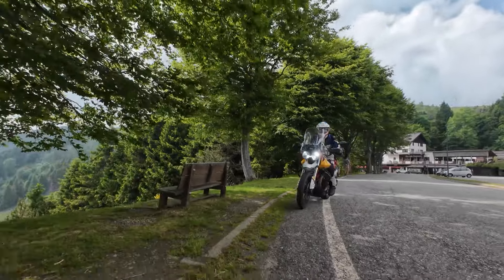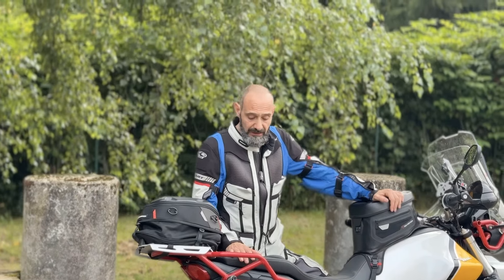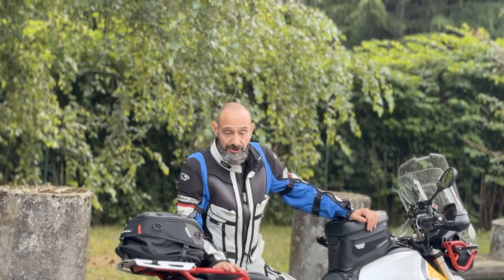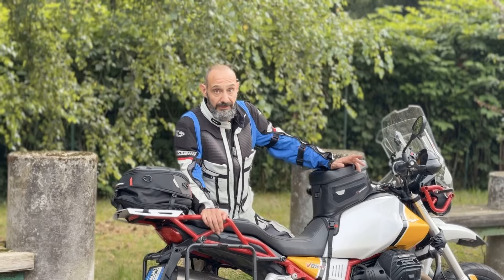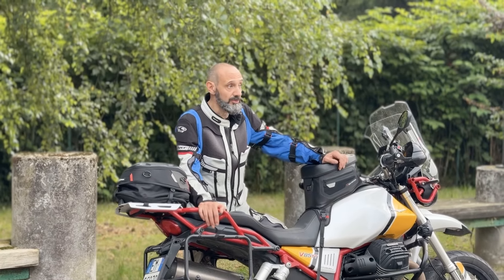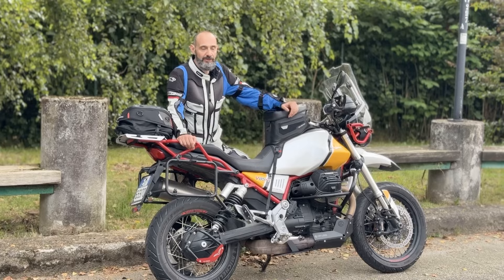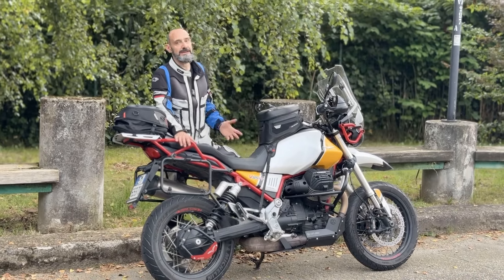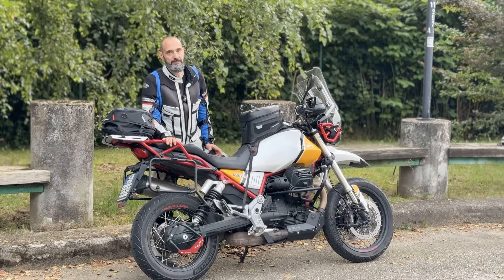Quanto dureranno? Lo vedremo. Di certo c'è una cosa: proprio questa moto, la Moto Guzzi V85 TT, monta di serie le Anakee Adventure, che hanno dimostrato una durata ben oltre i 10.000 chilometri. Tutto lascia presagire che anche queste avranno una durata adeguata al nome che portano.